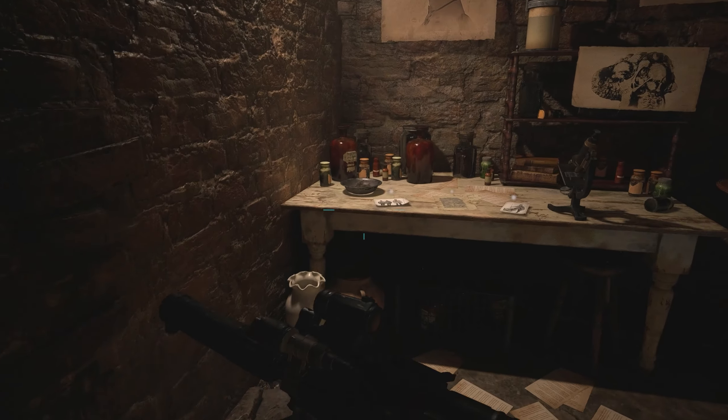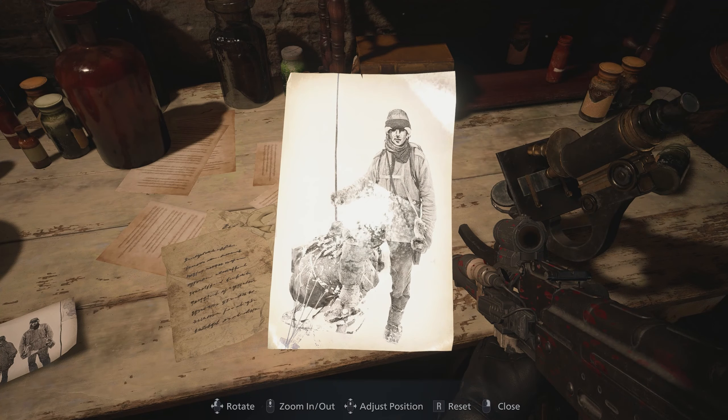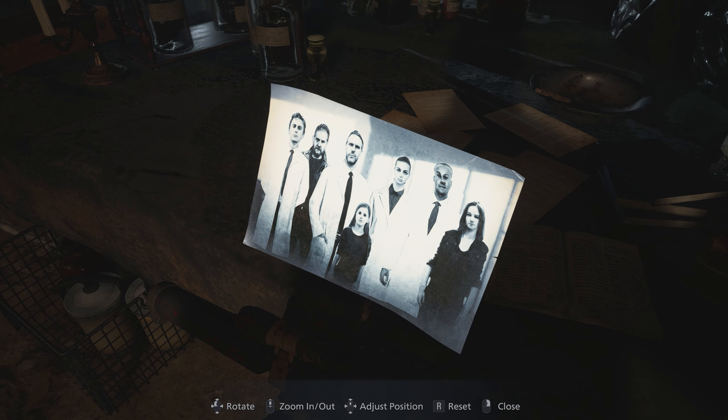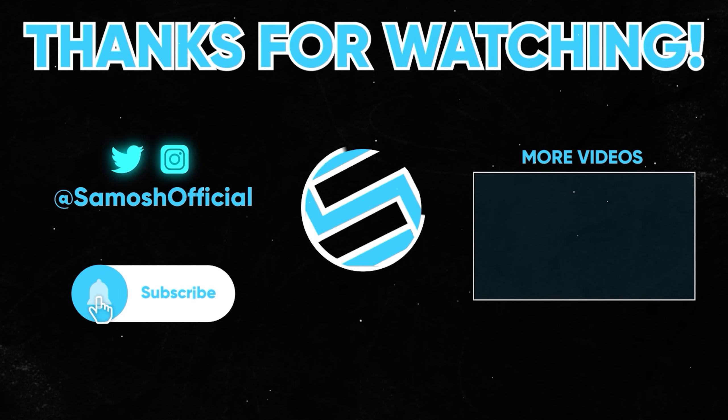Thank you so much for watching. If you want to check out other Resident Evil videos I've done on this channel, the playlist is linked in the description. Hopefully this helped — see you soon!